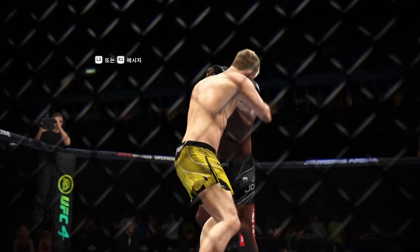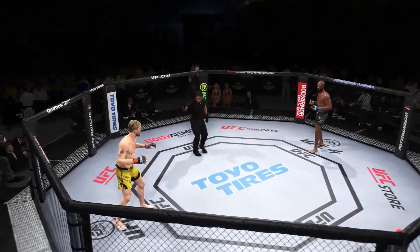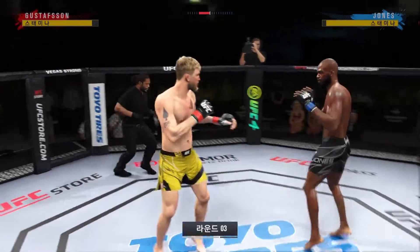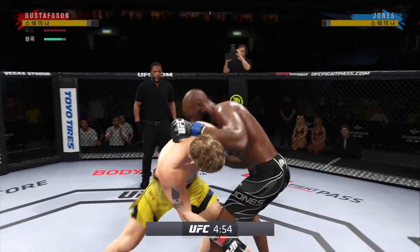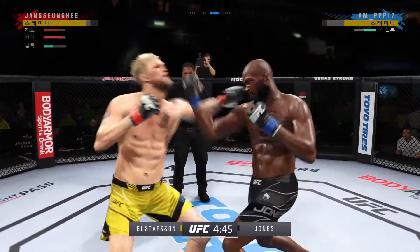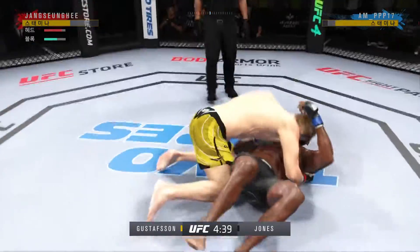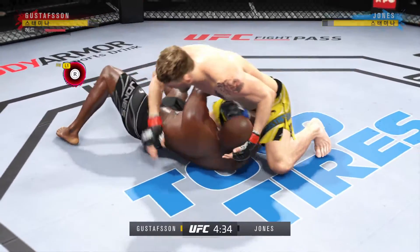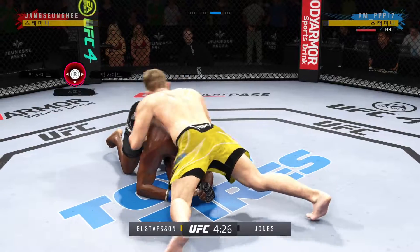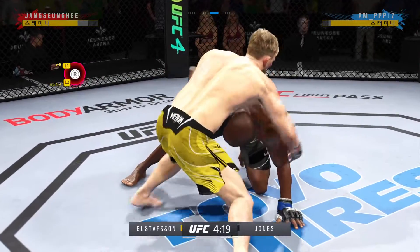What a round it was, especially from a striking standpoint. Really using his reach advantage with that punch, DC. You've got to check these low leg kicks. What a big double-leg takedown — nice job disguising his entry. Good movement on the ground. He really is a master of these transitions. He is a master of movement on the ground — you never know where he's going to be.